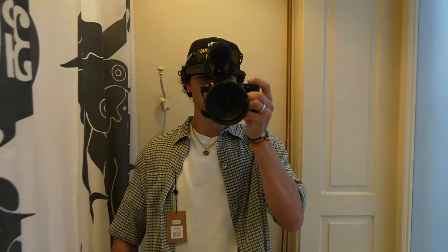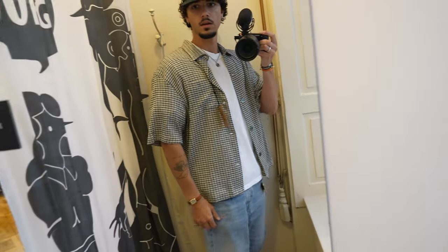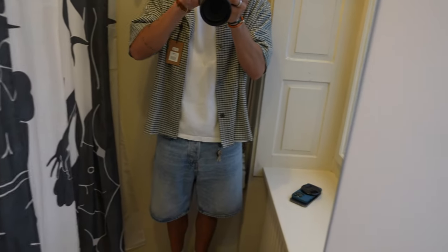So I just found this shirt from Stussy here and I think it looks really nice. It has a nice fit, size M, and yeah it fits perfect — also with this outfit, looks really nice. I think I'm gonna take this one.